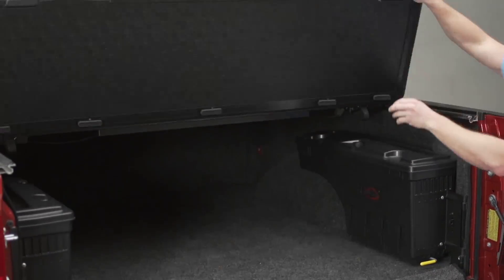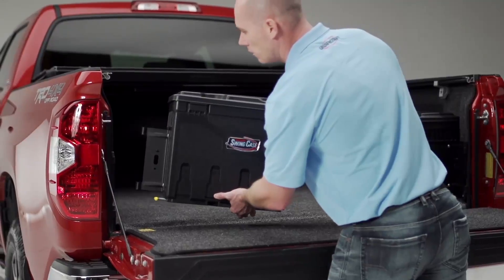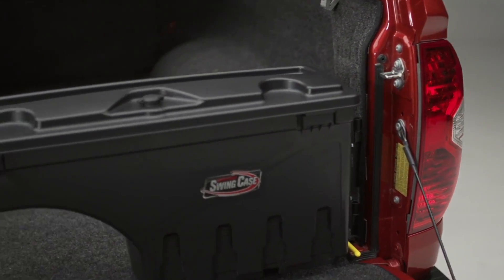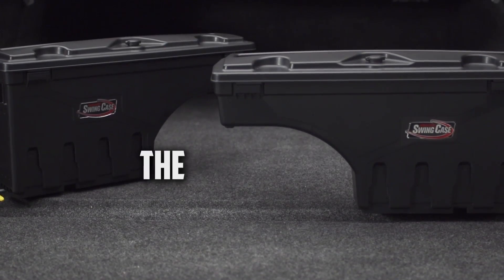We've redesigned storage. The ability to bring it to you or take it with you, all without stepping foot in your bed. Undercover Swing Case, made here in the heart of America.